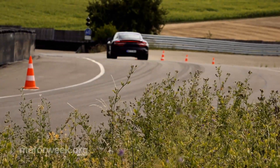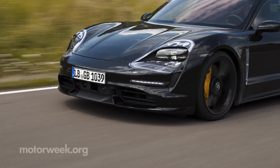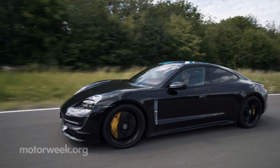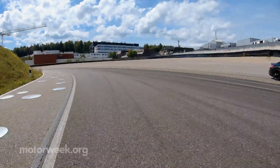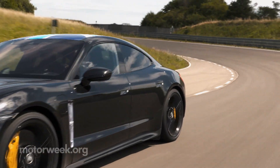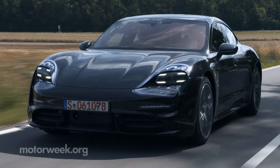Engineers recorded and enhanced the actual sound of the electric motors so you hear a natural acceleration sound, but it can also be turned off. Still, and most importantly, the Taycan absolutely feels like a Porsche. We'll have more on the Taycan after we spend more time in it. The Taycan will arrive in showrooms at the end of the year with prices expected to start around $90,000.